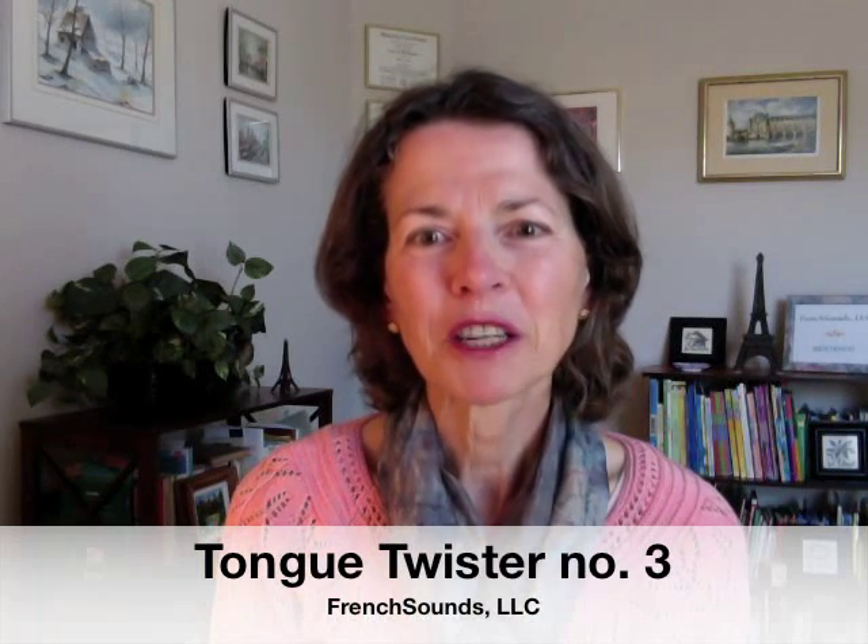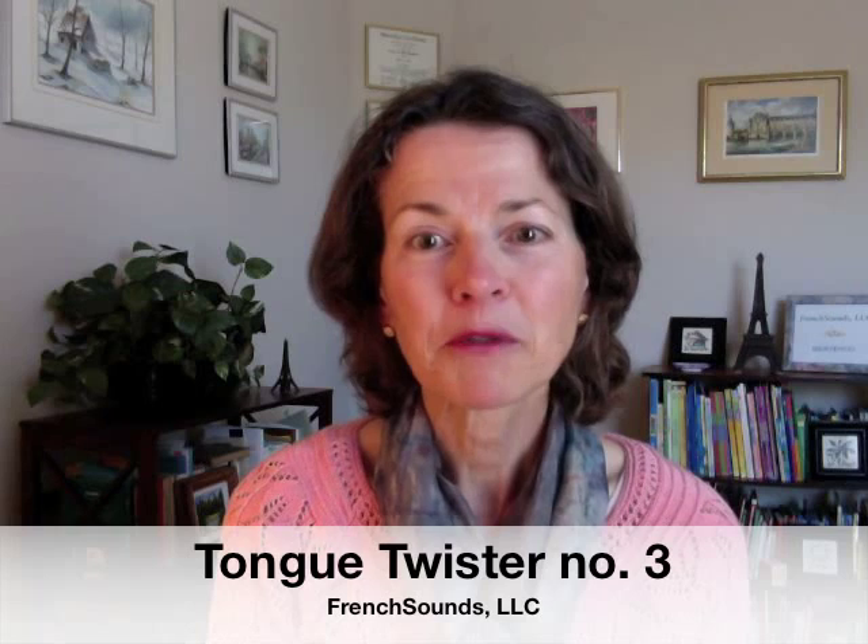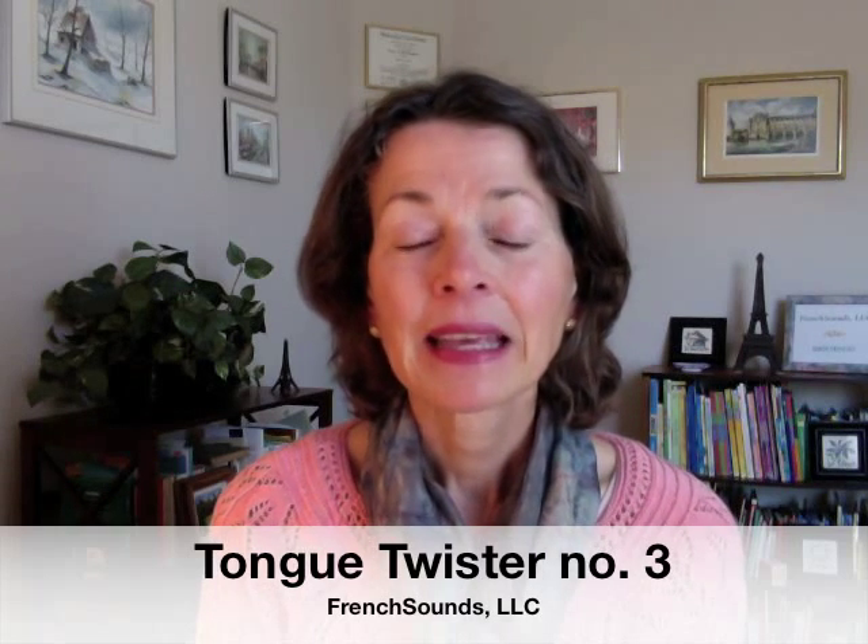Bonjour et bienvenue chez French Sounds. Welcome to French Sounds. In our third tongue twister, we're going to work on two fricative consonants. They're both unvoiced — in other words, the vocal cords are not vibrating. And they are S and SH.